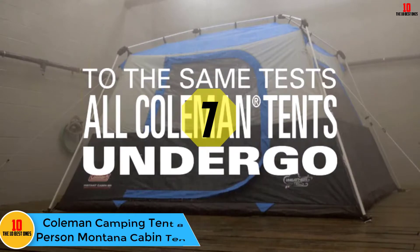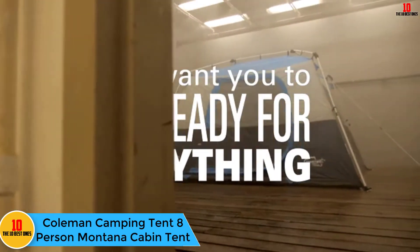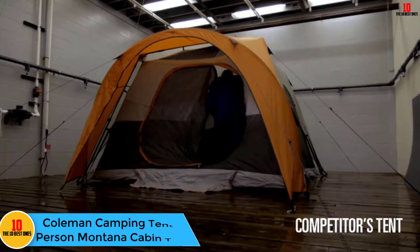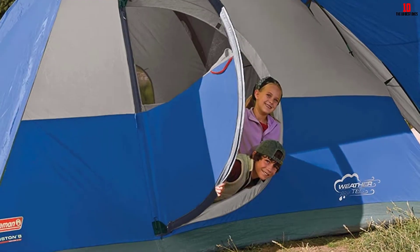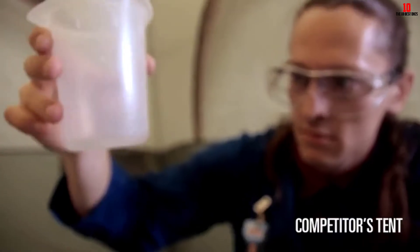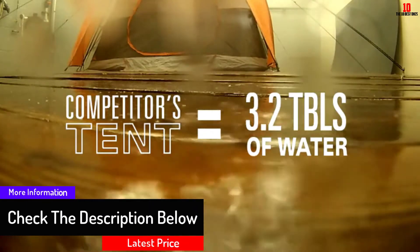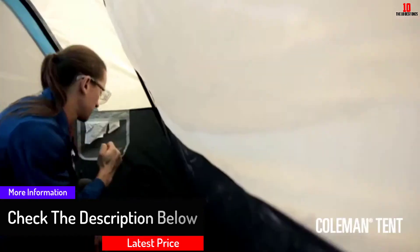At number 7, we have the Coleman Camping Tent 8-Person Montana Cabin Tent. This classic tent comfortably accommodates eight people and features a modified dome structure that is simple to set up. It has an electrical access port and reverse angle windows for full ventilation. It's ideal for family members, scout leaders, car campers, and extended camping trips. The tent is highly portable and easy to assemble, manufactured in China, and comes with a one-year warranty.